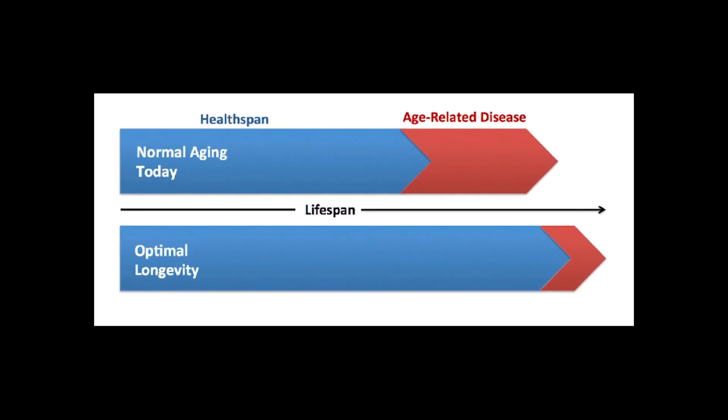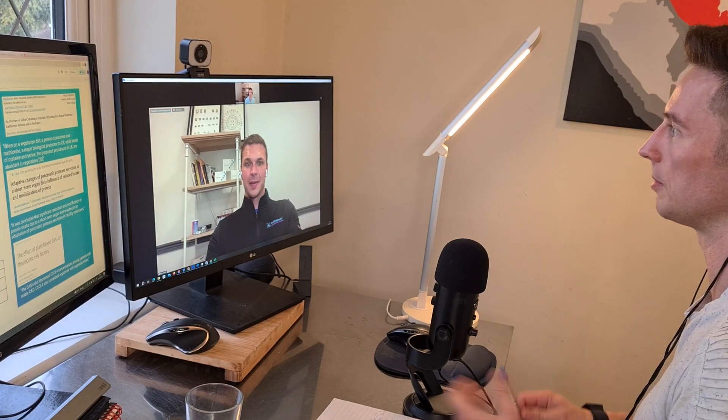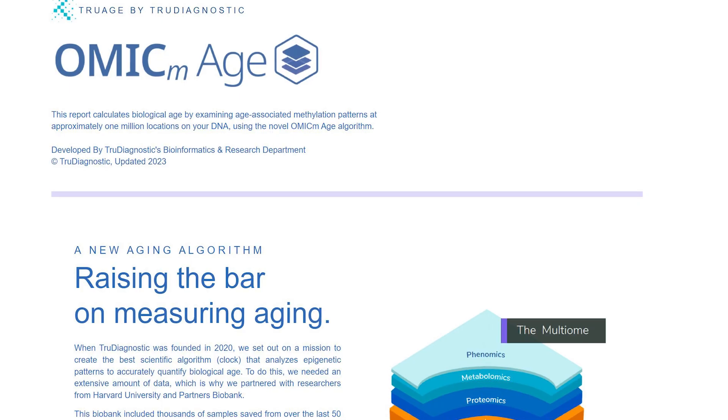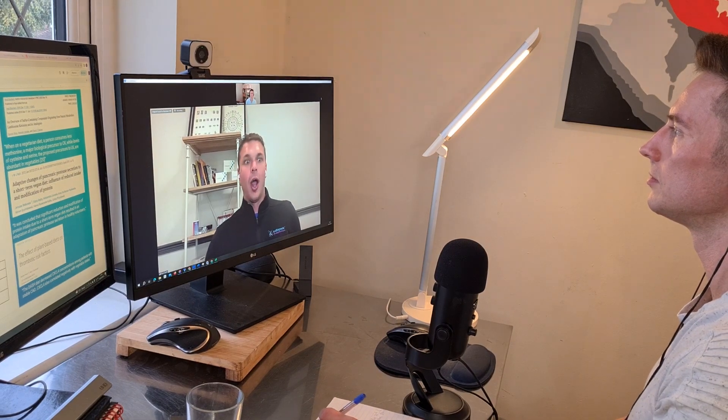We originally trained our model with blood-based biomarkers to create a death prediction, then trained methylation to predict that death prediction, giving us the best of both worlds — clinical biomarkers and overall methylation biomarkers. We informed it with all the other methylation technology by specifically creating methylation algorithms to represent all of those other measurements, with the goal of getting everything into one measure.